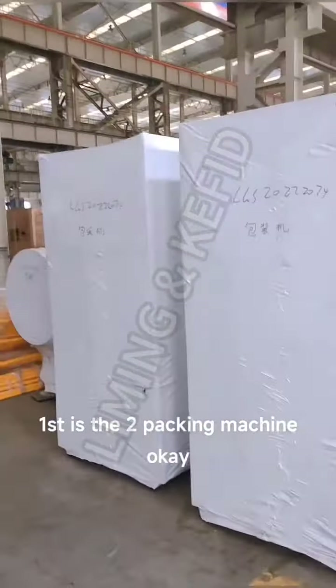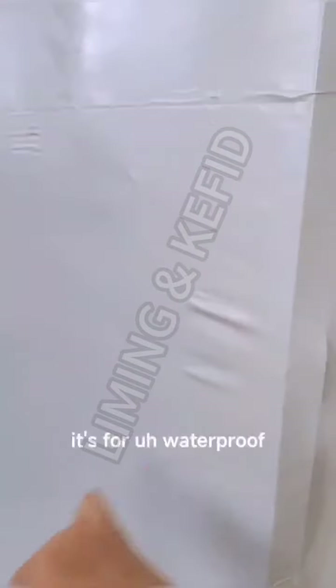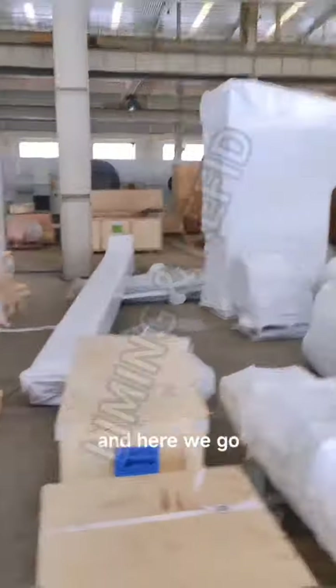First is the two packing machines. On the finished product we will pack with the hot fuel — it's for waterproof, moisture proof, and conflict proof. Here, first the packing machine, and here we go.